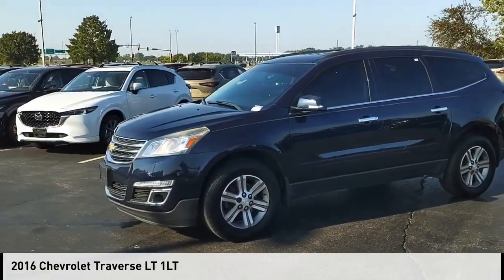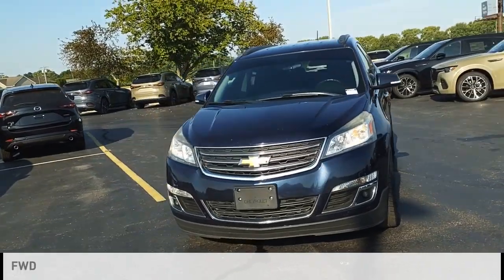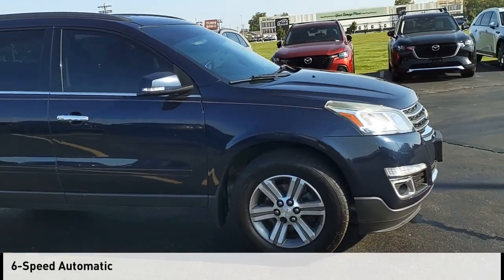You are going to love the 2016 Traverse. This vehicle is powered by a front-wheel drive, six-cylinder, 3.6-liter engine, and comes with a six-speed automatic transmission.